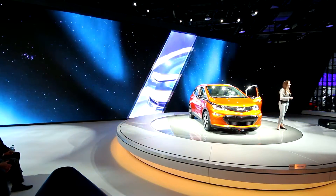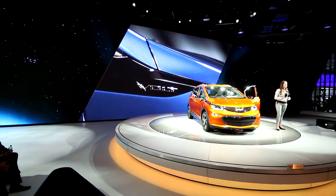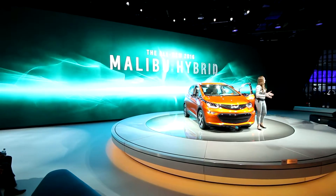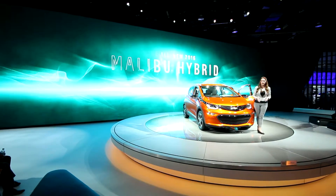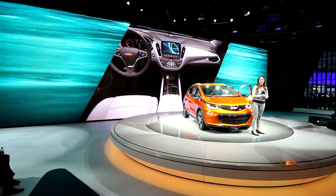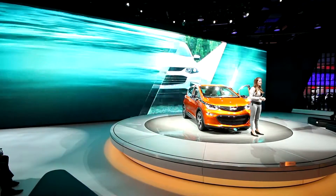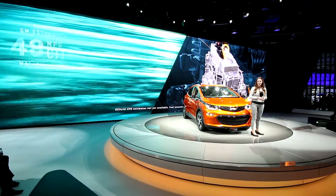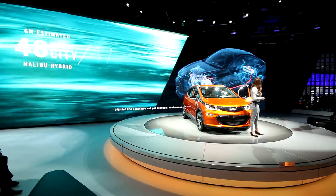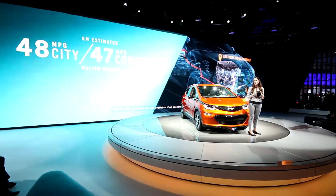We also updated the Volt's exterior design — it's a little sportier this time around while still being very aerodynamic to help channel airflow and get you the best range possible. And if the Volt isn't quite big enough for you, that's why we have the Malibu Hybrid. It is a traditional hybrid system so you do not have to plug it in, but it utilizes some of the Volt's technology to achieve the absolute best fuel economy in its class: 48 miles per gallon in the city and 45 on the highway, for an overall combined 47 miles per gallon.